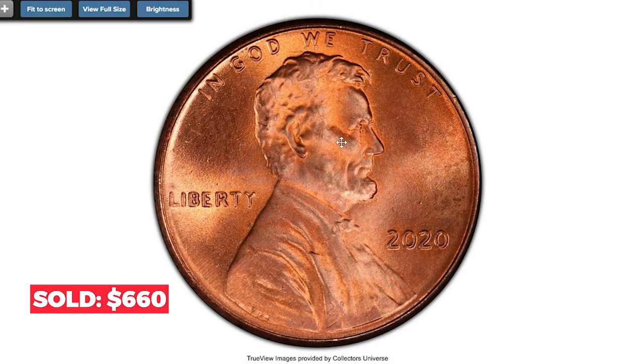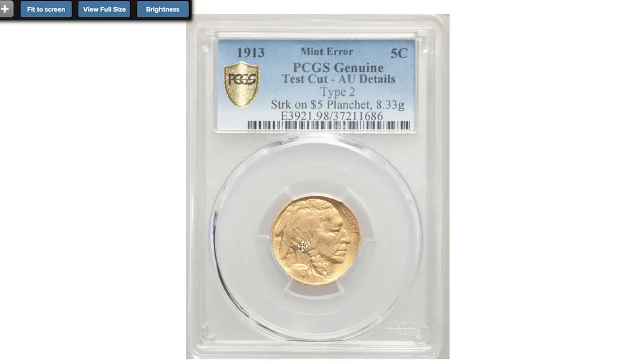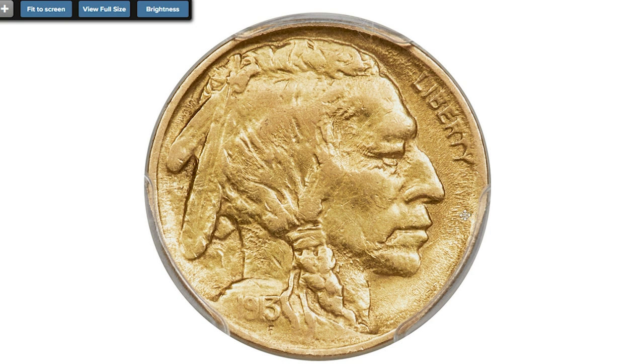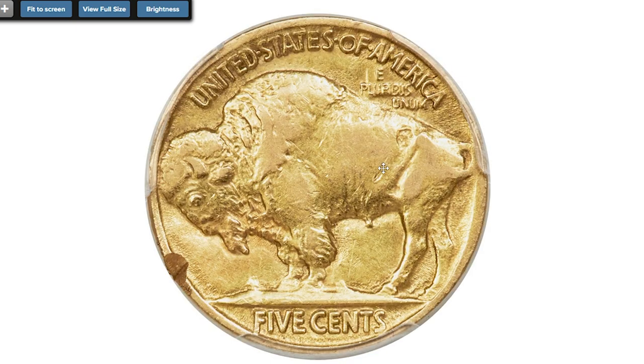Moving on to the 1913 Buffalo Nickel struck on a half eagle planchet — a circulated coin with AU details. The weight is similar to the statutory weight of an Indian eagle at 8.35 grams, whereas the standard weight for a Buffalo Nickel is 5 grams. The caramel gold surfaces display light high-point wear and are unblemished.